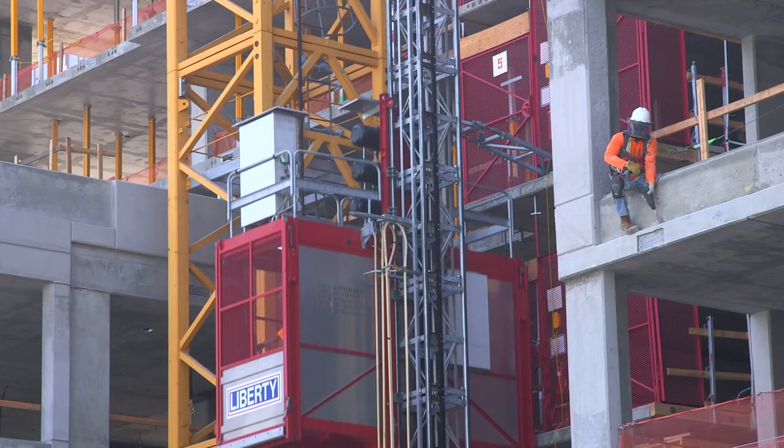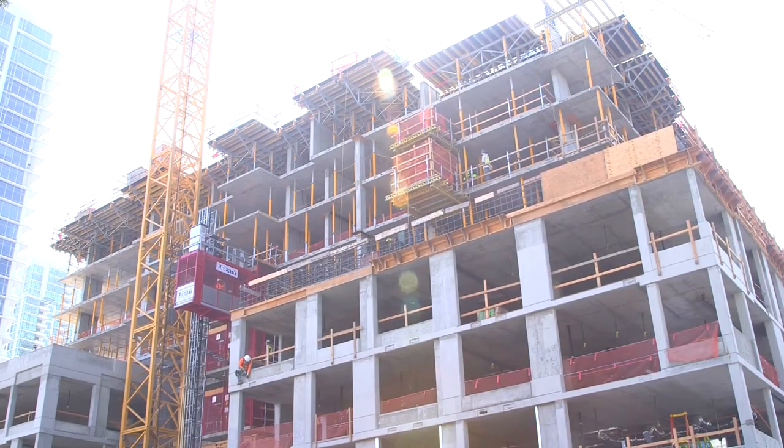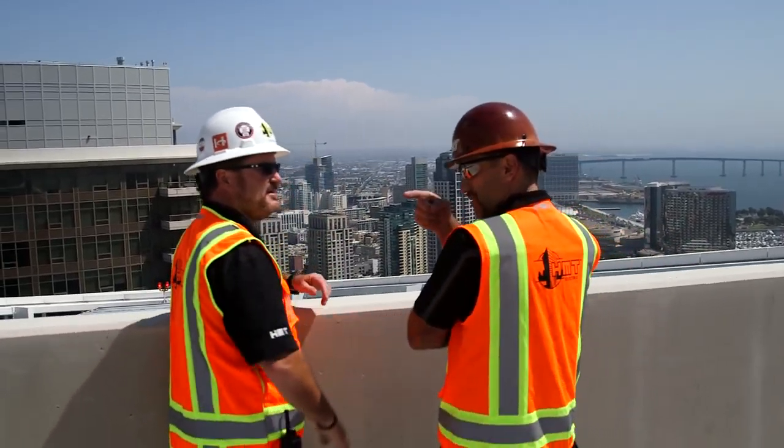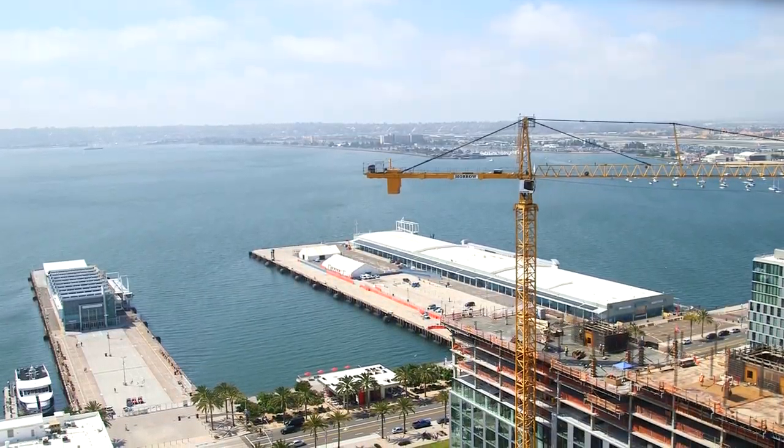Our specialty is cast-in-place concrete high-rises for condos, apartments, and hotels. That's the bread and butter — that's what we do really well. We have the ability to do design-build from the ground up. A lot of times we're brought in early when the architectural plans are just being first developed. That early involvement saves time and money, as you might imagine. A dollar a day saves two dollars tomorrow.